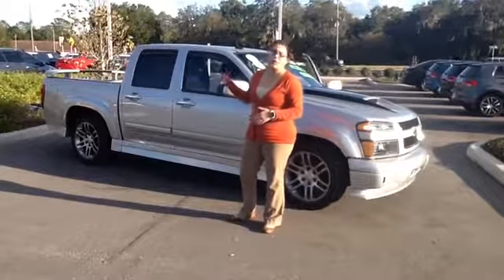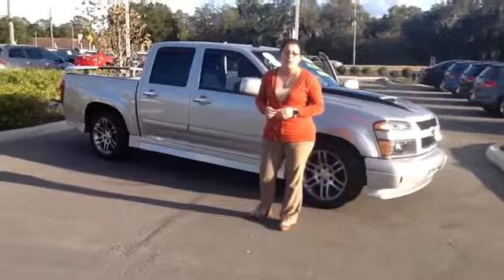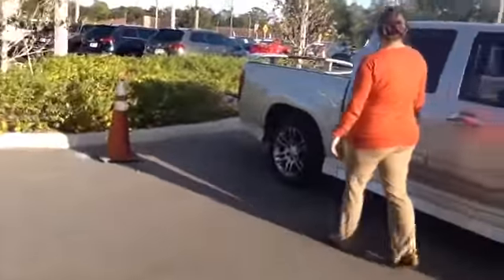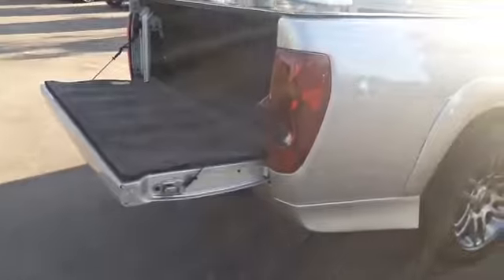I'm going to show you the whole entire vehicle from the side, wheels, everything. Anything you have a question on, please let us know, because I know we're quite a few hours away from you. I'm going to let her just start so you can even see the paint on the car, and then we're going to work clockwise.